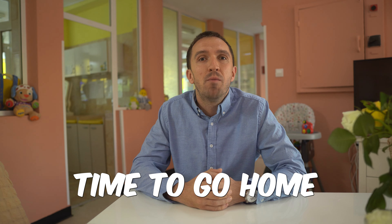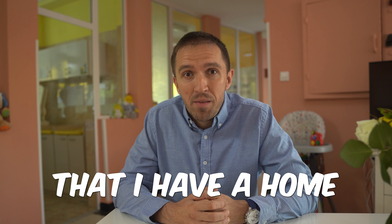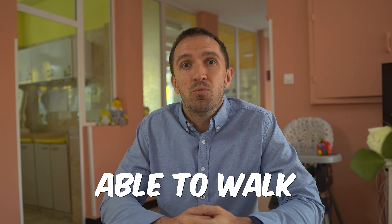All right, time to go home. I'm so grateful that I have a home and I am able to walk there.